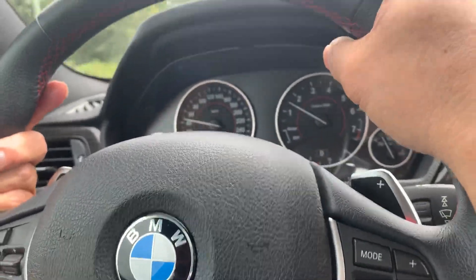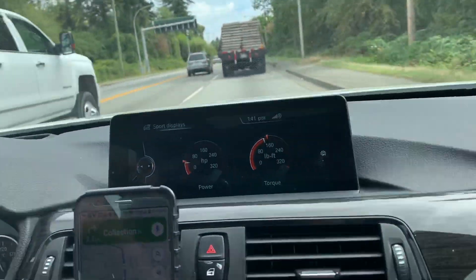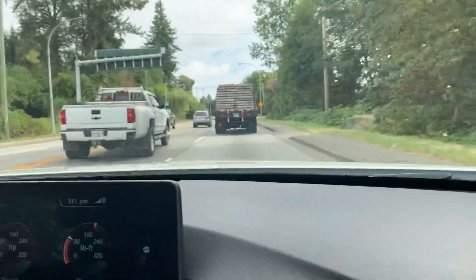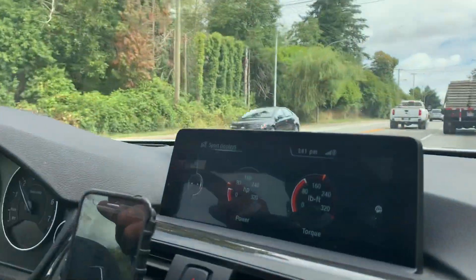Hi guys, welcome back to my channel Miko Ambit Travels. Today we're going back to the BMW dealership in Langley City. Langley City is about less than an hour from Richmond, probably about an hour and 15 to Vancouver.